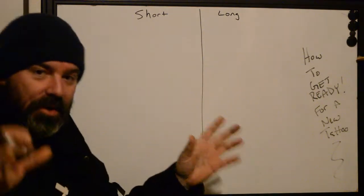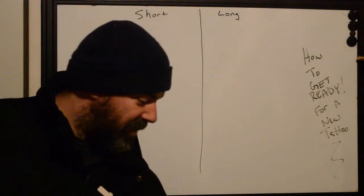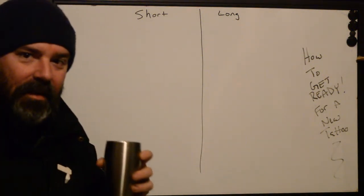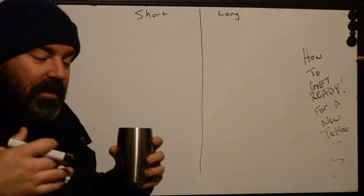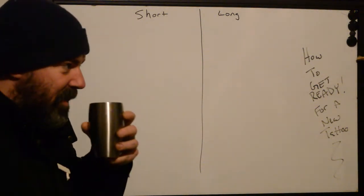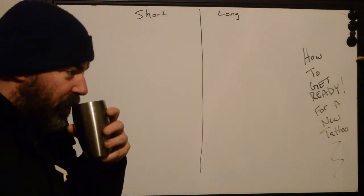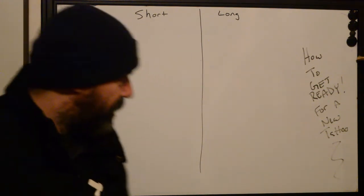This isn't about how you should treat your tattoo artist, because they're human beings. They shouldn't be put up on a pedestal. They're not royalty — they're just doing their job. So if you feel like you're having to kowtow to the person who's going to be putting artwork on you for the rest of your life, maybe you're going to the wrong person. But that's a different talk altogether.